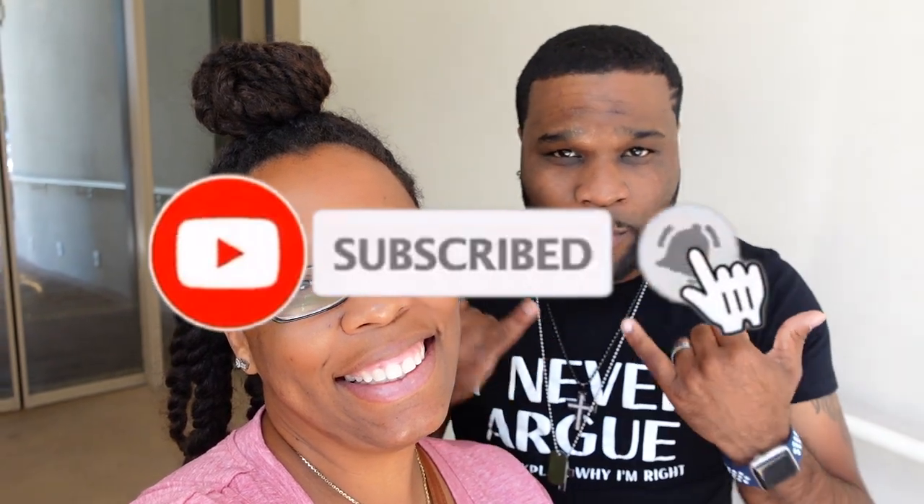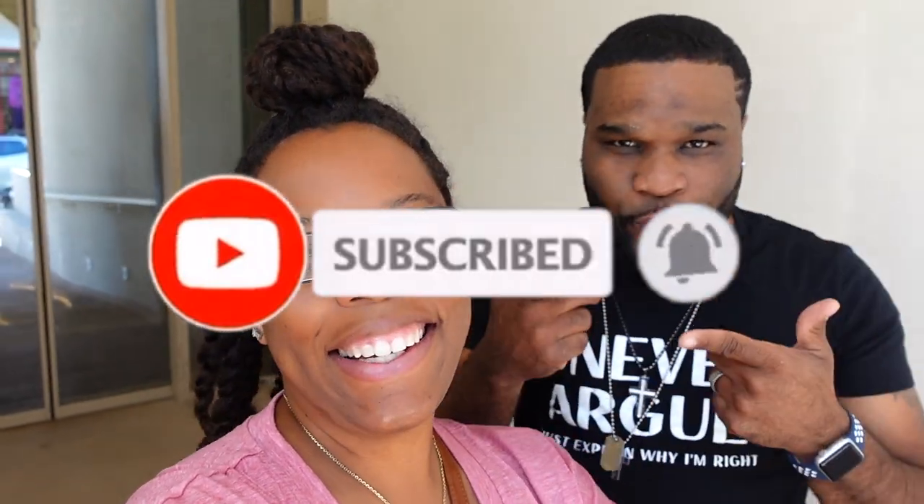Hey y'all, welcome back to our channel! I'm Roslyn Juan, I'm Raymond, and we made it to Athens, Greece! Let's go!